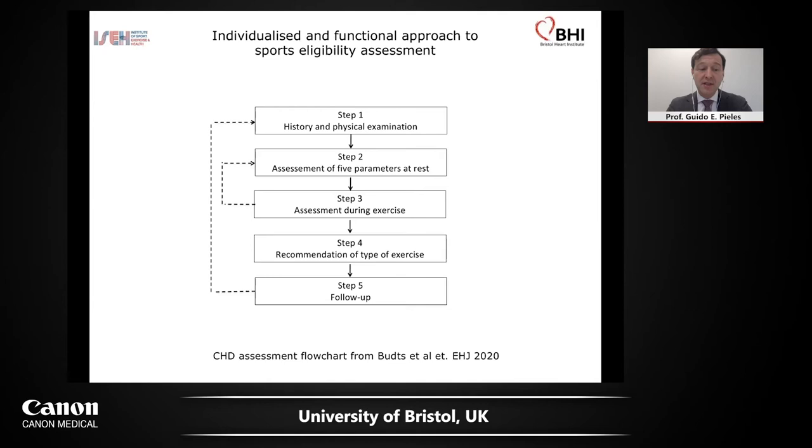We have moved away from assessing patients purely by diagnosis — do they have Fallot's, Ebstein's, or coarctation? That's very unsatisfactory because training status and everything is different. We've made these recommendations into an individualized and functional approach to sports eligibility assessment. We've really thought very carefully about how to introduce assessment during exercise, because that seems to be the most important thing — what happens to the heart during exercise? CPET is a method to do this, as is stress ECG. But I want to show you some stress exercise images.